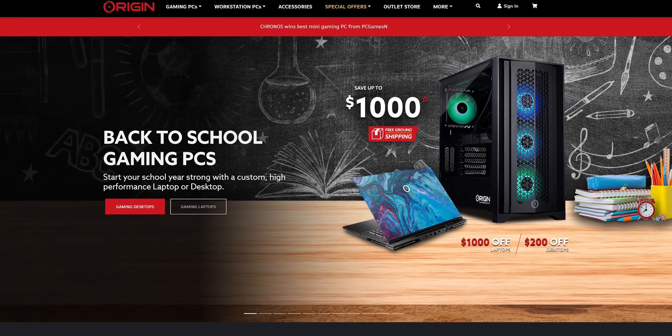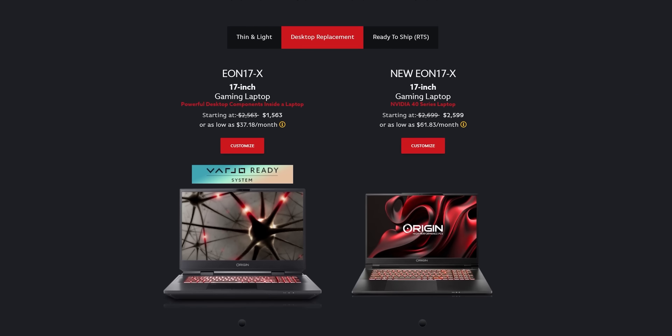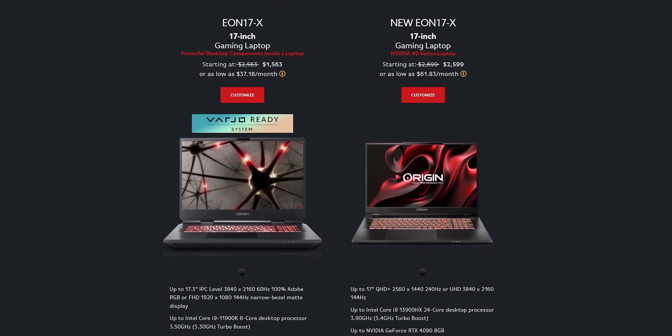This August, get up to $1,000 off Origin PC's 30 series laptops, $200 off their desktops, and $100 off their 40 series laptops. Learn more using the link below. That's a lot of discount.